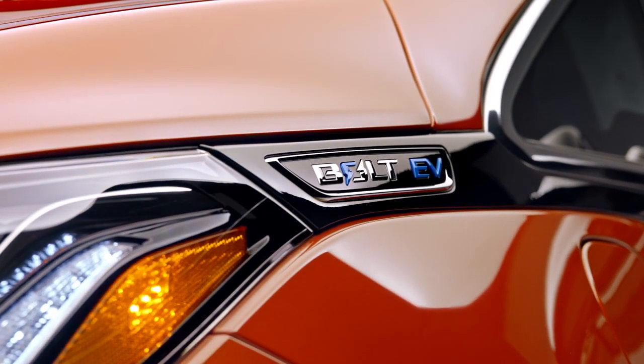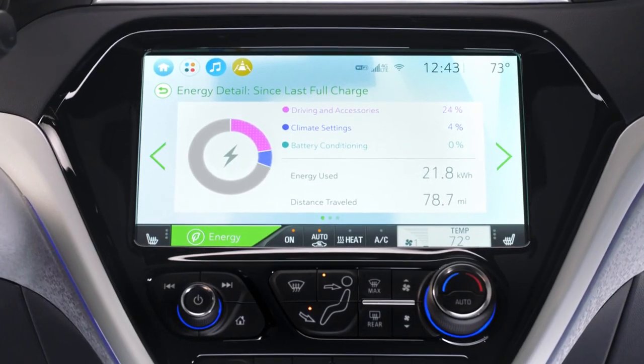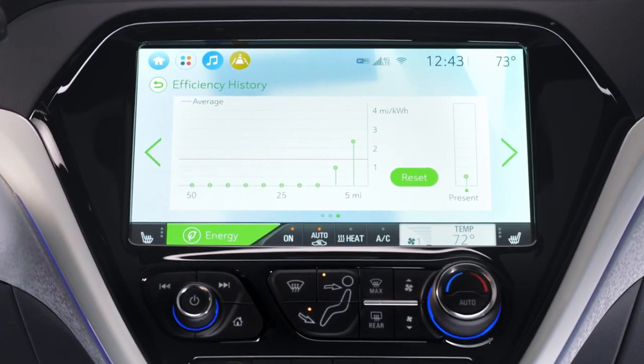The confidence gauge will help you understand if you're driving more efficiently or less efficiently, and the power gauge will show you where your energy is going — whether it's going out of the battery or back into the battery. In addition, we have several energy screens in the center stack that can give you a report card of how you have been driving.